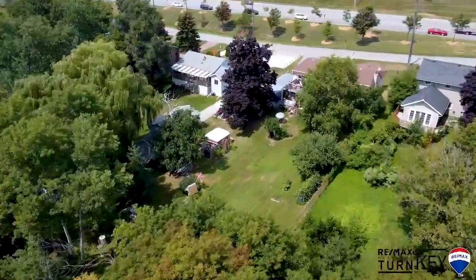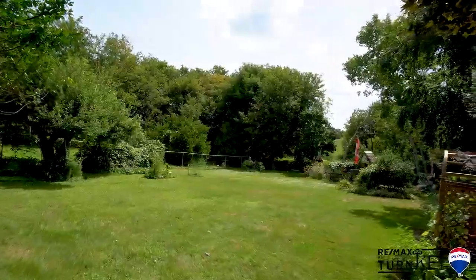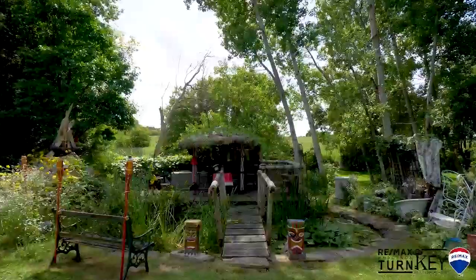This home is located minutes to transit, Highway 404 and 400, shopping, schools, walking trails, downtown main street, and so much more.